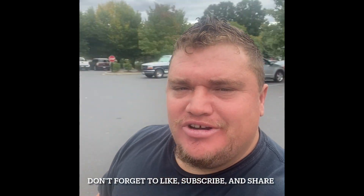Hey y'all, thank y'all for showing interest in the video. If you like it, please like and subscribe. Have a great rest of the day.